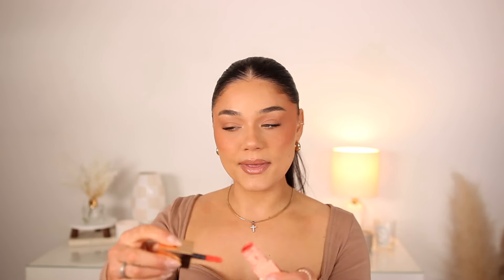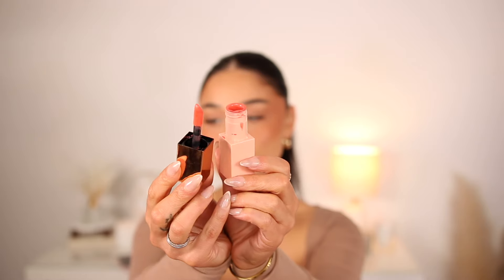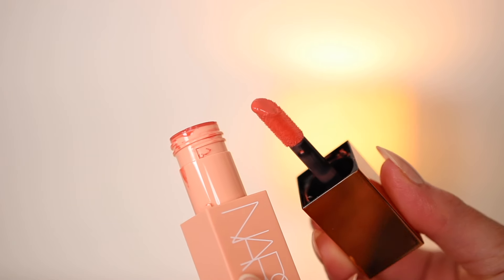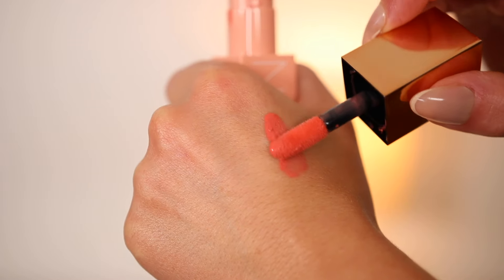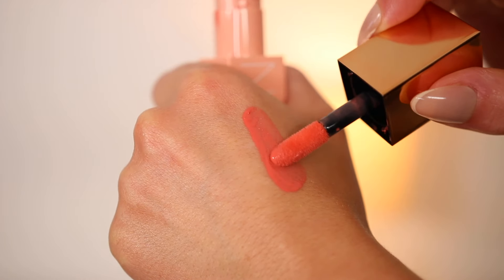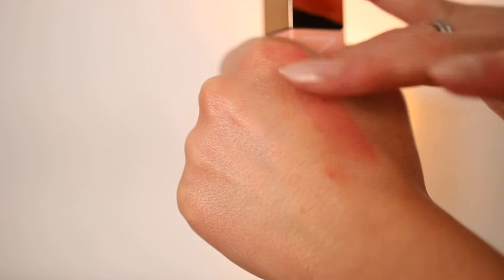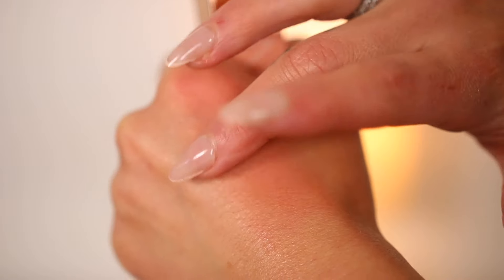First is the NARS liquid blush in the shade Brazen. It's a corally peachy blush, but when applied and blended into the skin it doesn't come off as coral as it appears on the applicator. It's a bit more bold and vibrant straight on, but once it's on the skin it melts in beautifully — that corally peachy look without being overpowering — and it goes with so many skin tones.